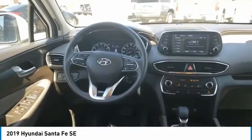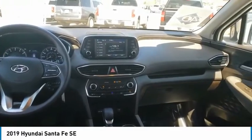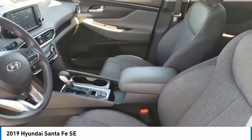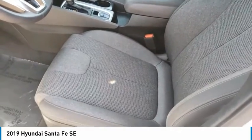Tire pressure monitor, blind spot monitor, all-wheel drive, aluminum wheels, rear spoiler, brake assist, traction control, stability control, daytime running lights, tires, front all season. Wouldn't you look great in this vehicle? Stop in today and see for yourself.